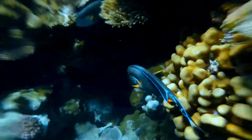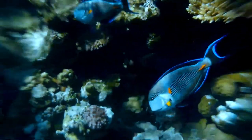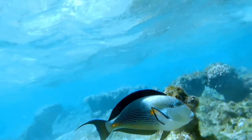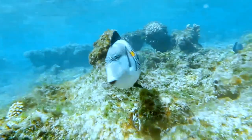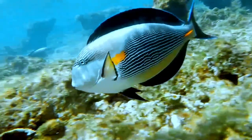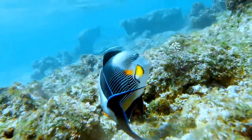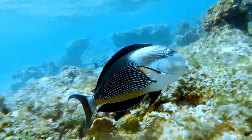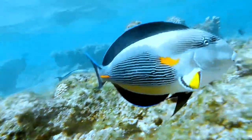Its primary diet consists mostly of vegetable matter, but occasionally includes the flesh of other animals. Sohal Tangs have been known to nip at clam mantles and soft large polyp and small polyp stony corals. Its range includes all reef environments in the Red Sea. It is one of the most aggressive tangs, and combined with its large size for a tang, is a dominant fish along the Red Sea Reef.